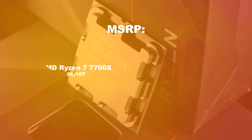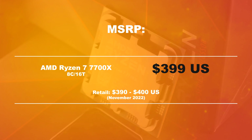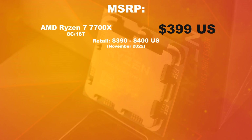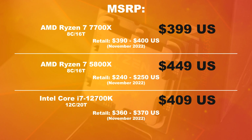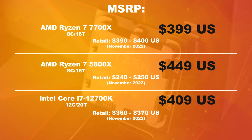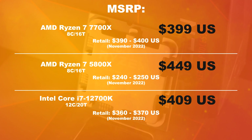Price. According to AMD, we're looking at an MSRP of $399 US dollars for the 7700X, which is a lot more affordable than those Ryzen 9 heavyweights I've reviewed previously. Right now, in November 2022, you're spending about $390 to $400 dollars.